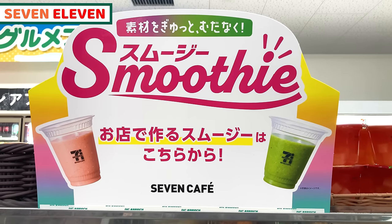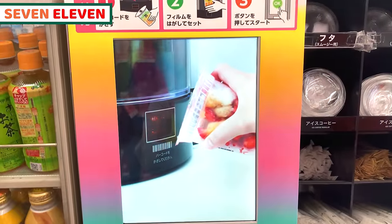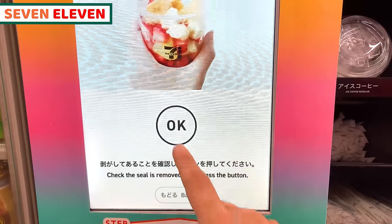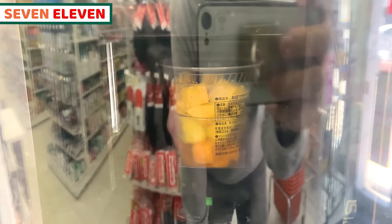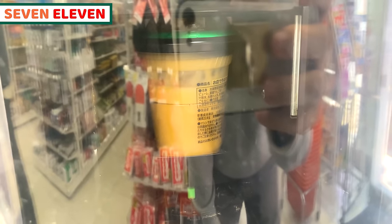Next food is from 7-Eleven again. Ranking number 4 from 7-Eleven is a smoothie. There's a frozen smoothie in the freezer, and we can make a fresh smoothie right away — only 7-Eleven offers this item. You fill to the level marked, place the cup at the certain spot in the machine, and press the OK button to make your own smoothie. It takes about a minute. The smoothie machine nicely crushes the frozen fruits, mixes them up. This is a mango and pineapple smoothie.